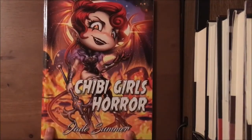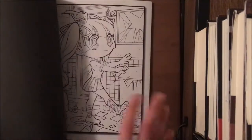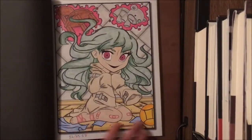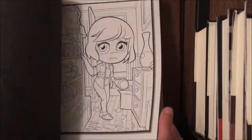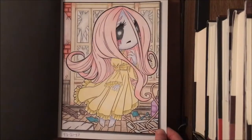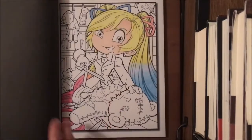Next is by Jade Summer — Chibi Girls Horror. I've done a few pictures in it and I love it. I love all things horror, so this is right up my alley. I did this image inspired by the Joker as a female version, and I'm currently working on another page. I really do love Jade Summer's books.